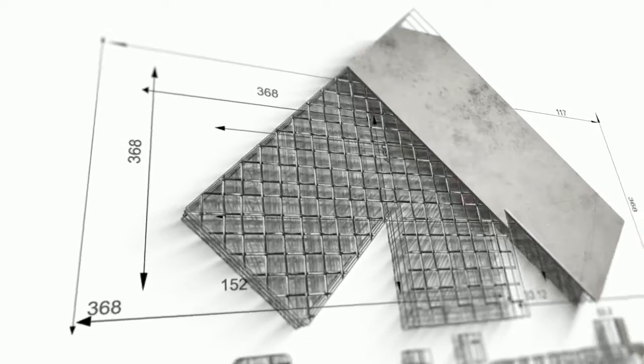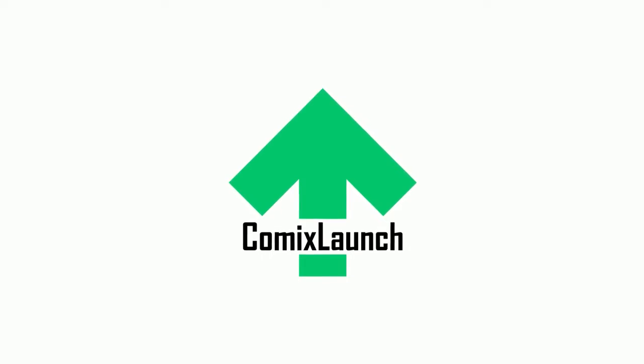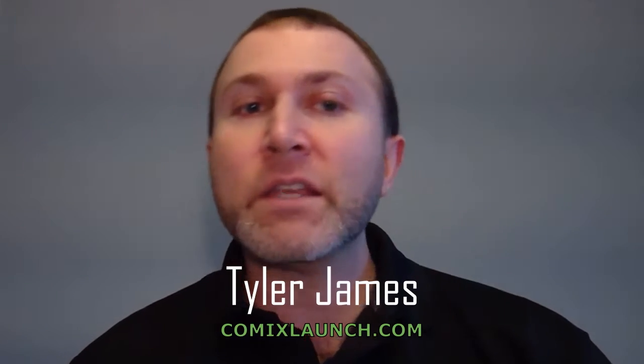Prepare to launch in three, two, one. Hello, fellow comics launchers. My name is Tyler James with Comics Launch, bringing you the mindset, strategies, and tactics to crowdfund your projects on Kickstarter and beyond.